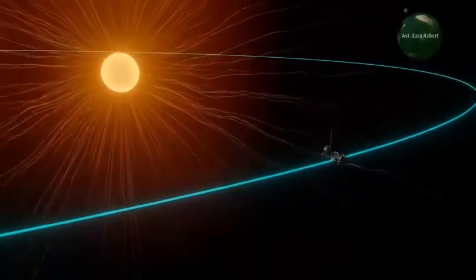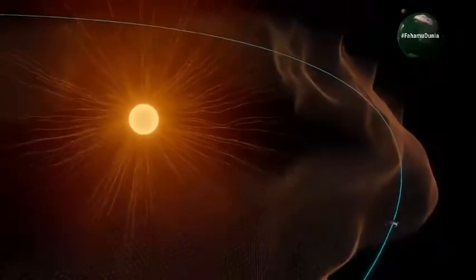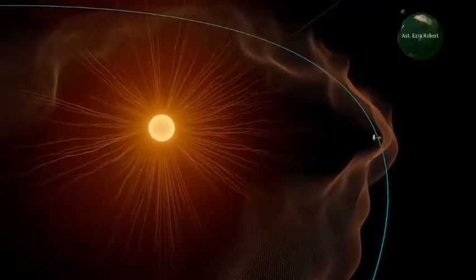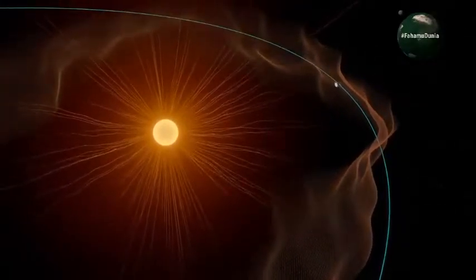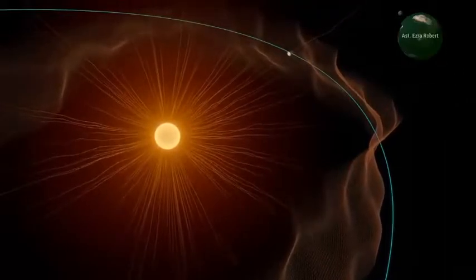The boundary that marks the edge of the sun's atmosphere is known as the Alfvén critical surface. We didn't know exactly where this boundary was, but for the first time in history, a spacecraft has crossed it. Parker Solar Probe ventured into the corona, touching solar materials still bound to the sun.